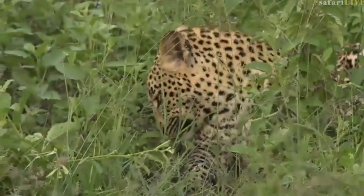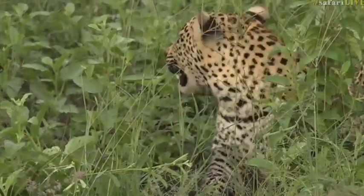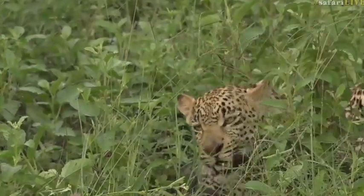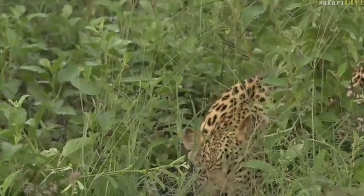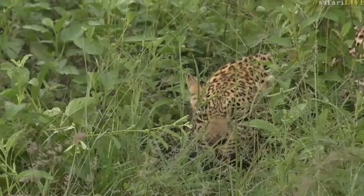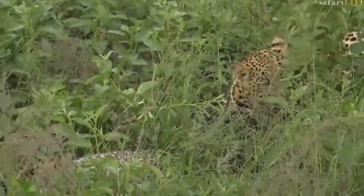Karula has gone to sleep in a tree, probably about 100 meters from here, after growling at the cubs, telling them to stay put. And Shungila is keeping herself entertained with grass, and Hosanna is just watching her.